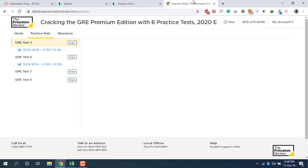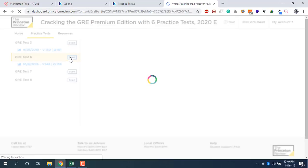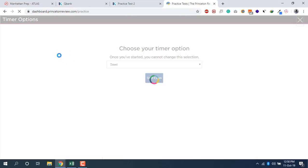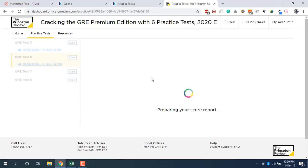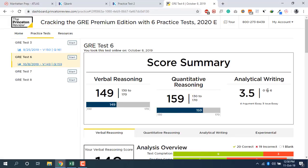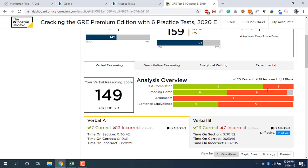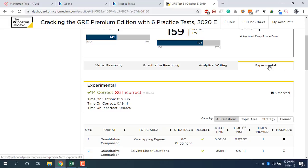Finally, the Princeton Review practice testing account gives you access to four tests and actually has the best analytics of all the accounts. Two things you won't find anywhere else: first, it provides super detailed analytics telling you exactly where you're going wrong and your weaker areas. Second, it includes an experimental section — making it exactly the same length as the real GRE — and no other mock test series offers that.